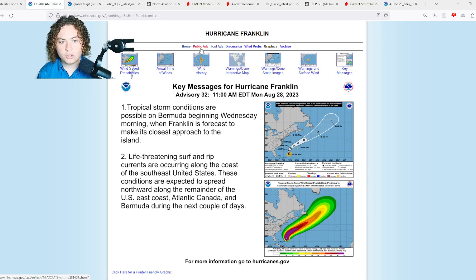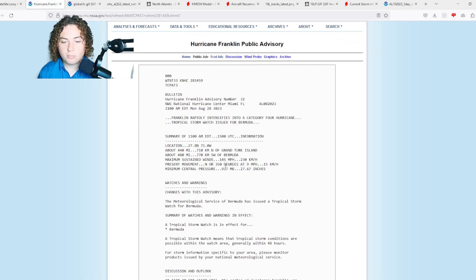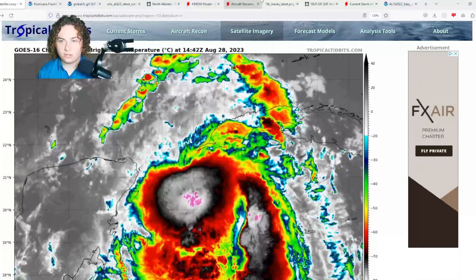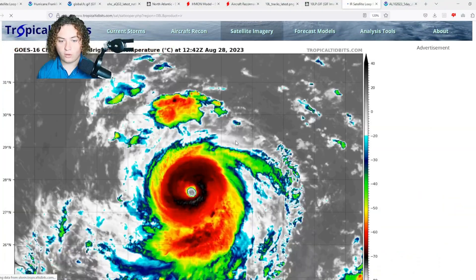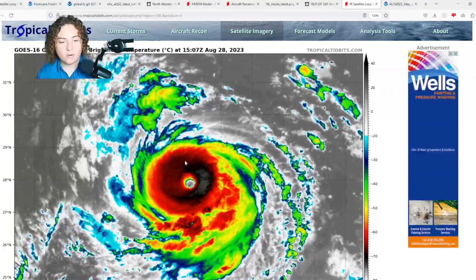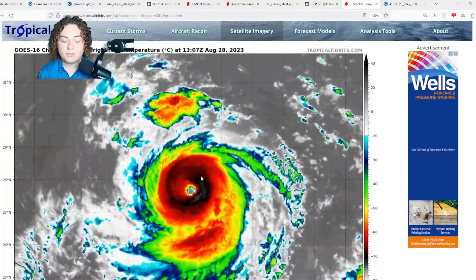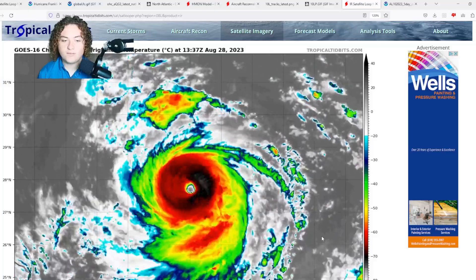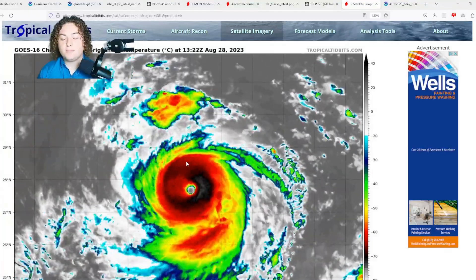Another system that caught us off guard is Hurricane Franklin. It now has winds of 145 miles per hour — six hours ago it was at 115. Pressure is down to 937 millibars, moving north at 9 miles per hour. The NHC is forecasting it to get up to at least 155 miles per hour, a Category 4 hurricane, before moving into unfavorable conditions. On satellite it looks beautiful — incredibly impressive, reminds me of Hurricane Sam back in 2021.